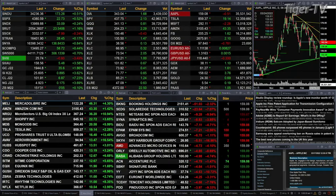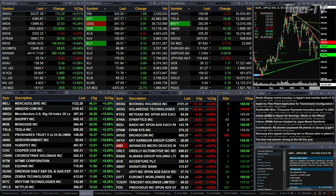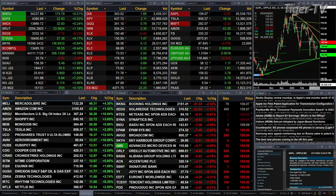The only index trading to the downside is the semis, off about nine points — a quarter of a percent. Everything else is trading to the north, in fact it's all green. Happy St. Patrick's Day to all you celebrating the day. You've got the Dow up 173 points, half a percent. S&P is up half a percent as well, that's 23 points. NASDAQ a quarter of a percent, or 33 points.